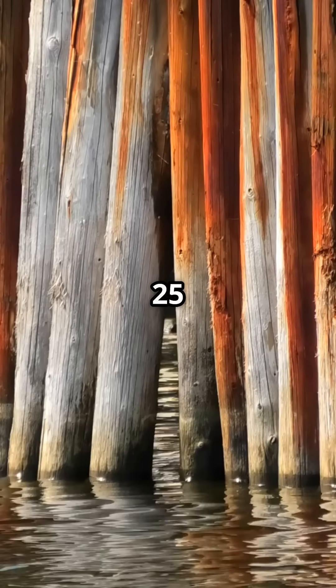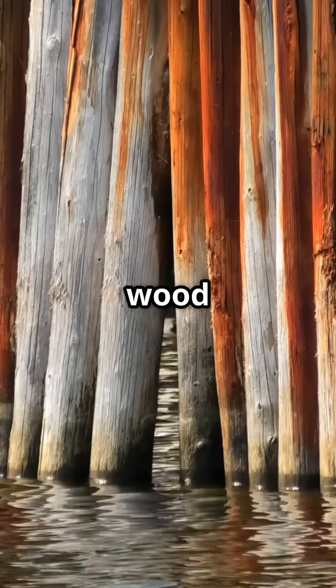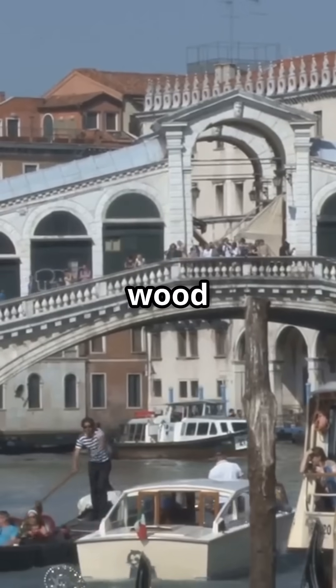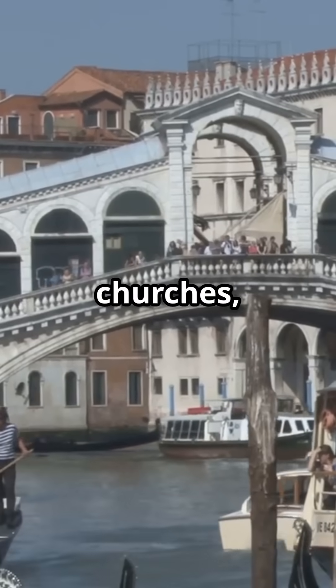These piles, often 10 to 25 feet long, were hammered into the oxygen-poor clay, which preserved the wood for centuries. Crossbeams and platforms of wood or stone were laid atop the piles, distributing weight and supporting homes, churches, and palazzi.